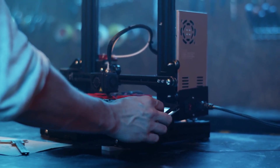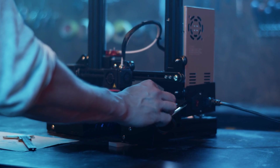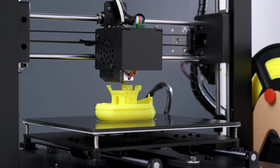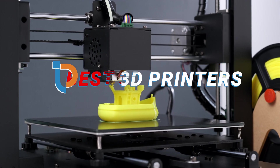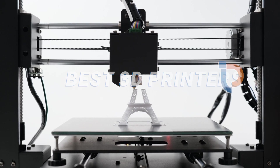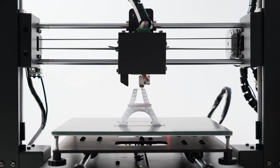Welcome to our video on the top 7 best 3D printers for high-quality prints. Whether you're a hobbyist looking to create stunning models or a professional in need of reliable prototyping, choosing the right 3D printer is essential. In this video, we'll explore 7 exceptional 3D printers that excel in delivering high-quality prints while catering to various needs and budgets. Let's dive into our top picks for 2024.